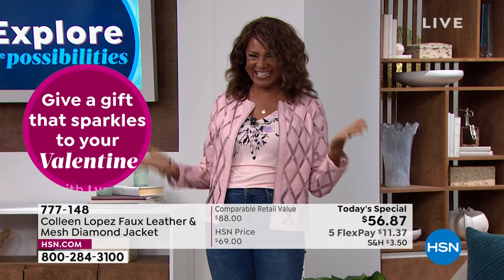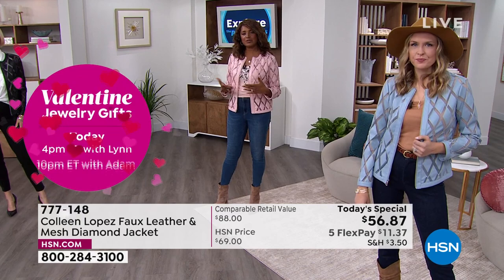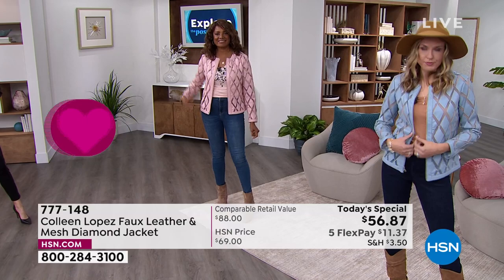What size are you in, Inger? I have on the small, but I can also wear the medium if I want to wear layers. So I can go small or medium — it's pretty forgiving, really.